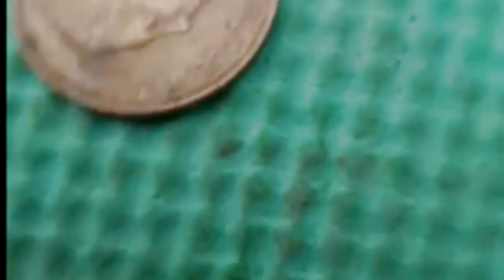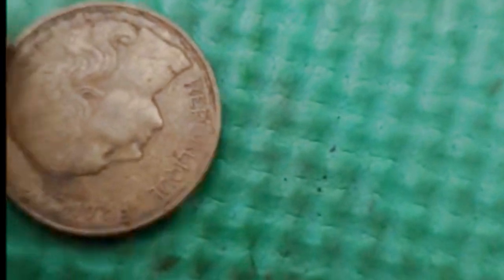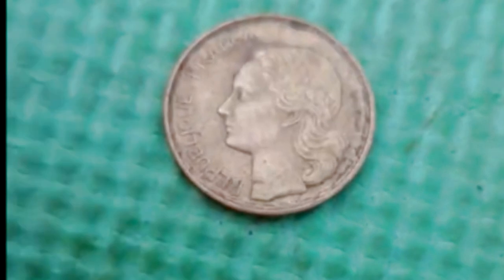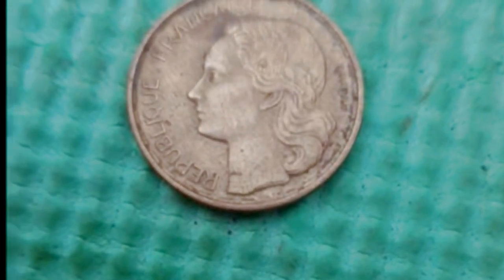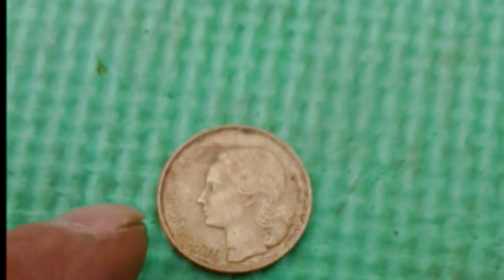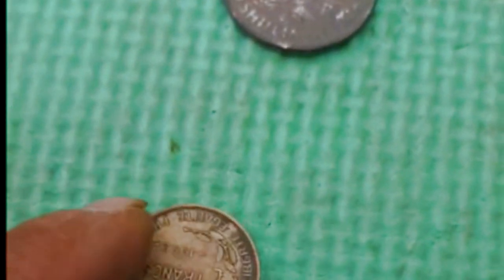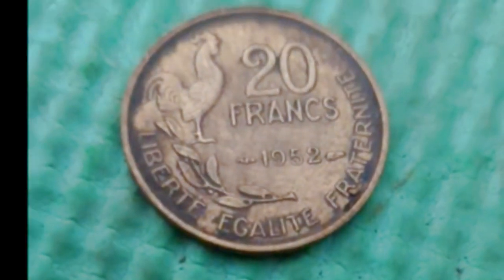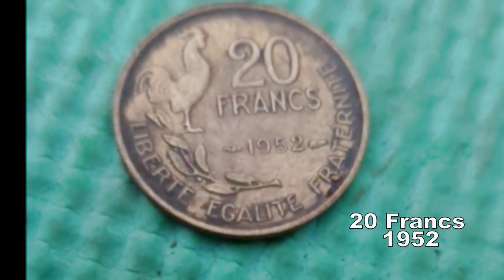And this is unusual, look at it — a French coin, 20 centimes I think. Yes, 20 centimes, there you go — that's 1952, a French coin.